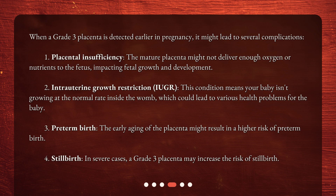Second, intrauterine growth restriction, or IUGR: this condition means your baby isn't growing at the normal rate inside the womb, which could lead to various health problems for the baby. Third, preterm birth: the early aging of the placenta might result in a higher risk of preterm birth. Fourth, stillbirth: in severe cases, a Grade 3 Placenta may increase the risk of stillbirth.